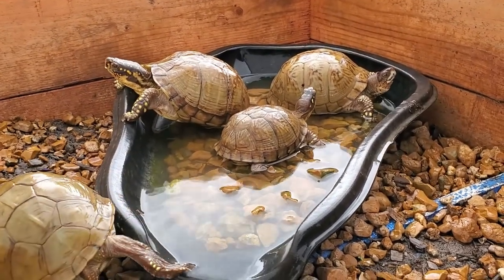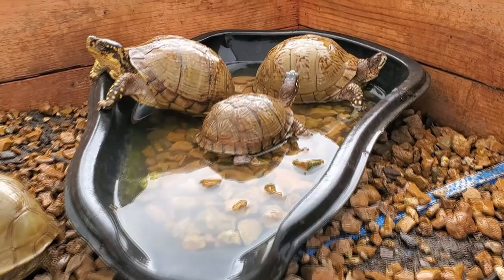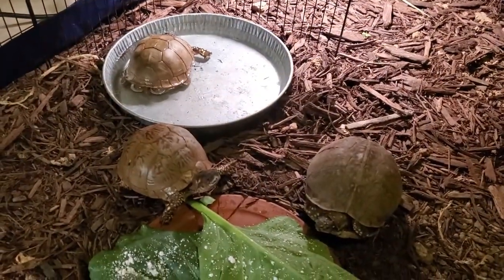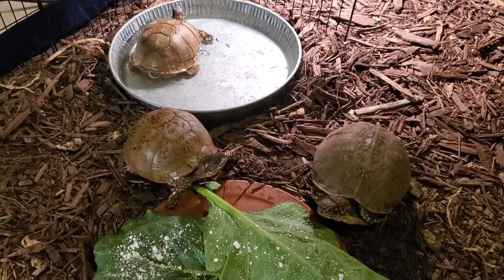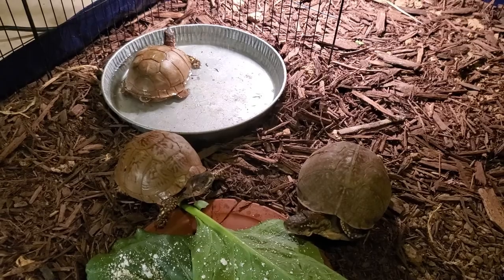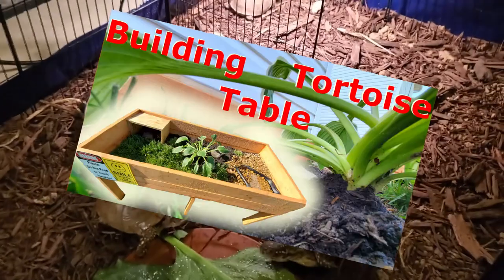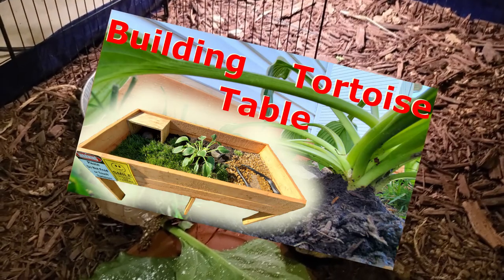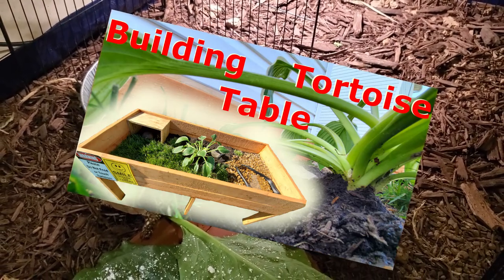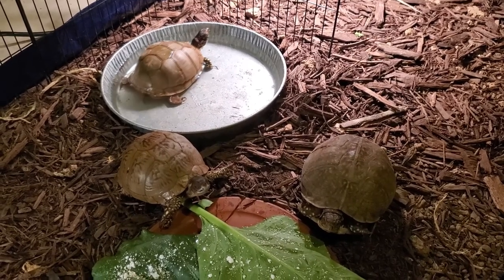Box turtles are the special ones that we have. They are turtles, but they live more like tortoises. They live in the same enclosure as our redfoot tortoise with a fence separating them, but have a large water bowl and a rock to climb and trim their nails and beaks on. We have an amazing DIY turtle table outside that we keep them in in the spring through fall, but since it's winter, they live inside so there's no risk of them getting too cold.